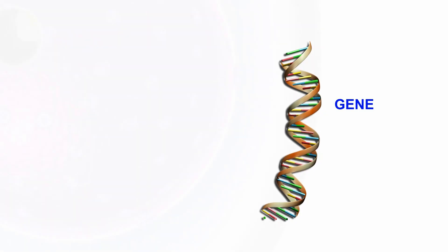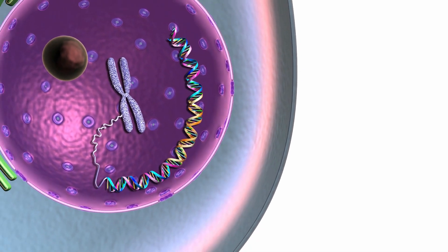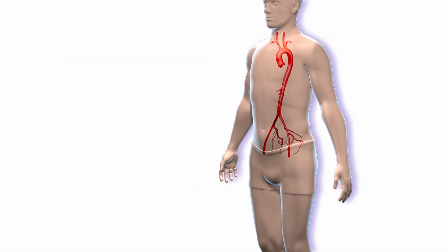Things that cause aneurysms are variable. They oftentimes run in families. They can be genetic disorders, things that you inherit, things like Marfan syndrome, Ehlers-Danlos, Loeys-Dietz, or many times we don't have a name for a gene abnormality that passes along a risk for an aneurysm.